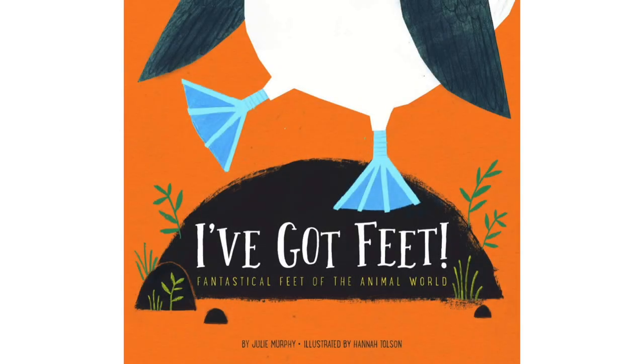I've Got Feet! Fantastical Feet of the Animal World by Julie Murphy, illustrated by Hannah Tolson, published by Amicus Inc.